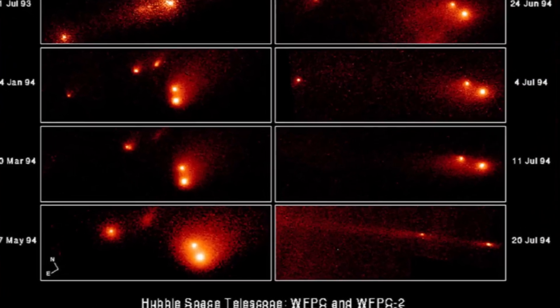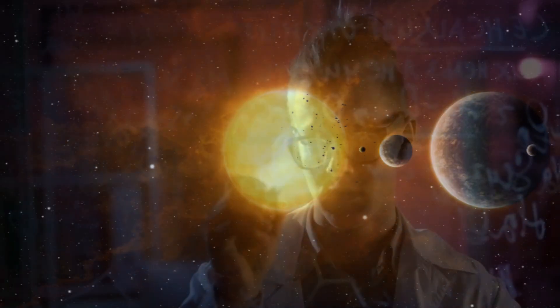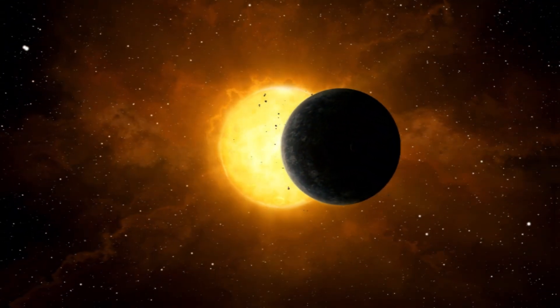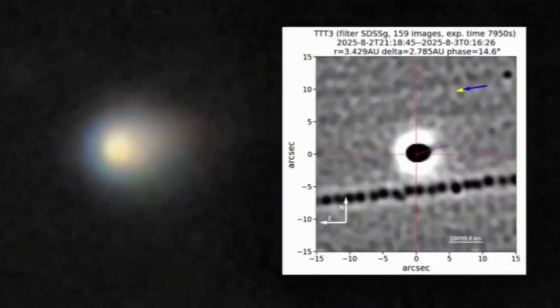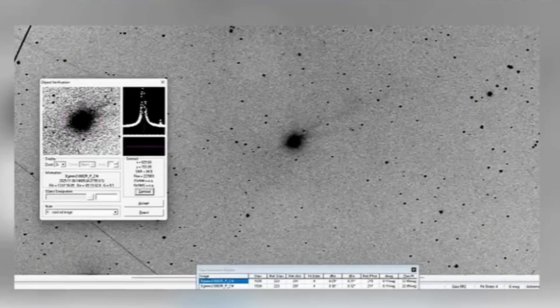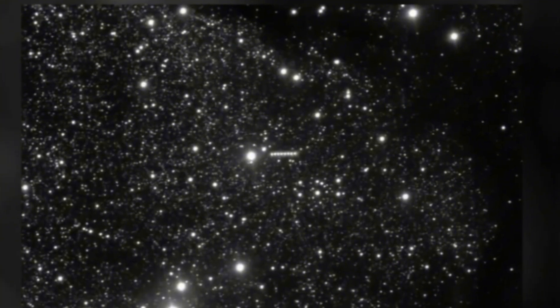Recalculations of the required surface area absorbing sunlight showed that to explain the brightness and length of the tails, the comet would need roughly 1,600 km² of surface area, equivalent to a sphere with a diameter of approximately 23 km. At the same time, Hubble measurements give the nucleus a diameter of about 5.6 km, meaning the required area was four times greater than the observed one. Using standard mass loss calculations based on tail brightness, it turns out that 3i Atlas should be losing about 50 billion tons of material per month, which is shocking when the object's initial mass is estimated at roughly 33 billion tons.